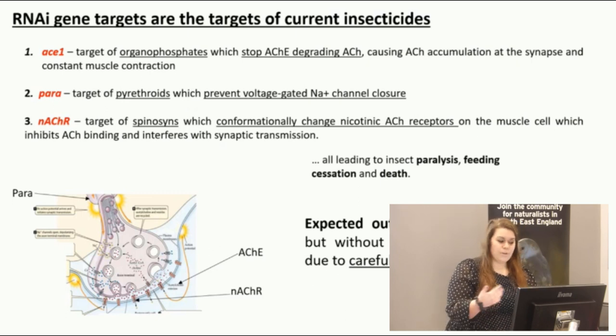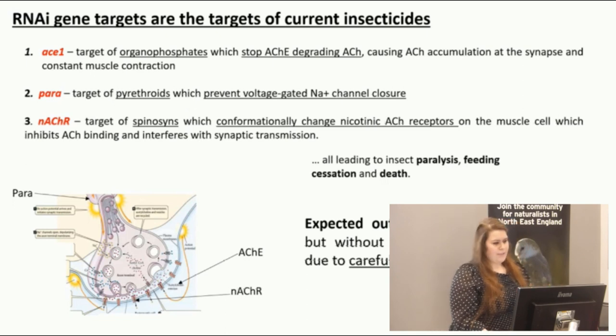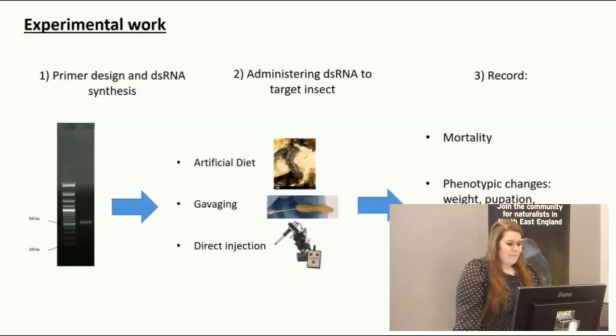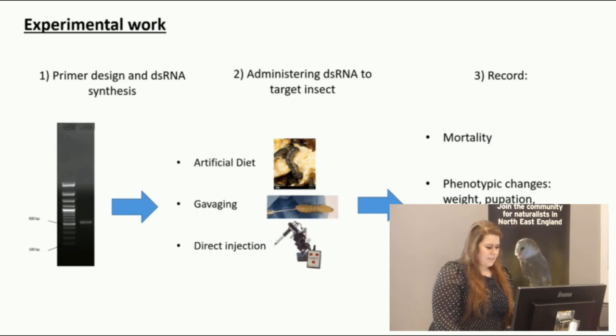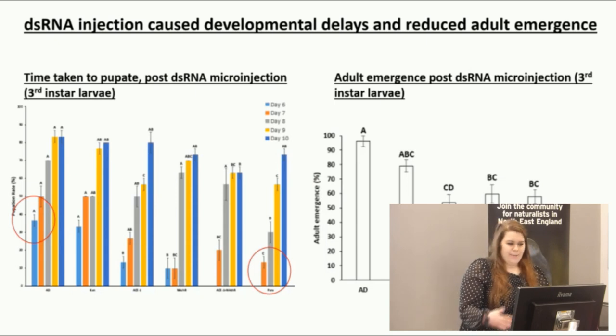The expected outcome when I used RNAi to target these genes was the same as occurs with insecticides — paralysis and death — but without the environmental safety concerns, due to the careful design of the double-stranded RNA. The experimental work involved synthesizing the long double-stranded RNA, which I then administered to the insects either by artificial diet or by direct injection. I then looked at mortality, changes in pupation, adult emergence, and gene expression changes.